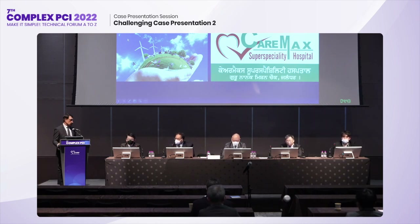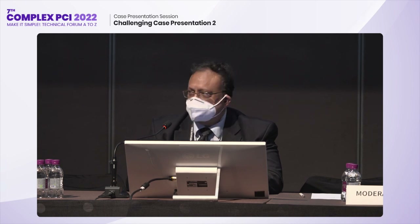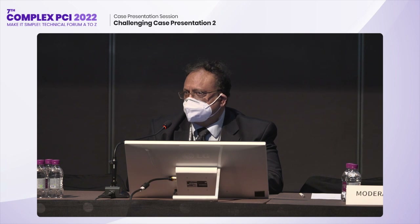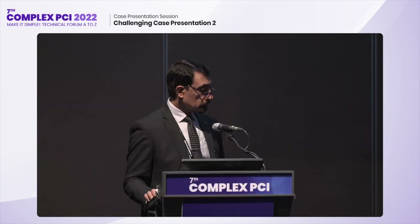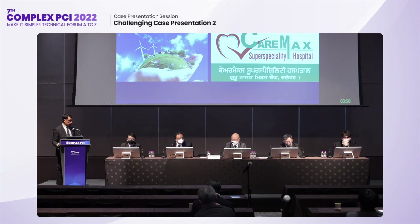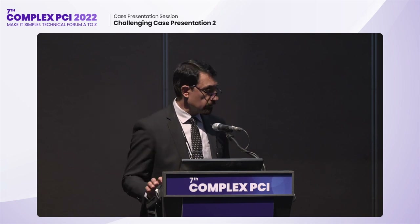Excellent demonstration — a very complex calcified CTO. A few suggestions: sometimes a Niko Nano balloon can cross the tightest spots when other balloons cannot. Second, a Tornus microcatheter with screwing movement can create space and enter across very tight calcified lesions. These are two technologies you can use when no balloon is crossing. You also managed to exchange the guiding catheter with a double-end wire, which is quite amazing and very difficult to do. Niko Nano or Tornus could have been other options. I think I should have tried a simple microcatheter to cross the lesion and exchange the wire to a harder wire — thanks for the suggestions.